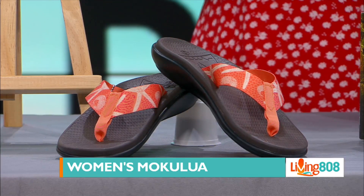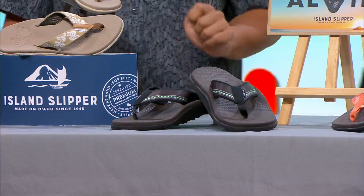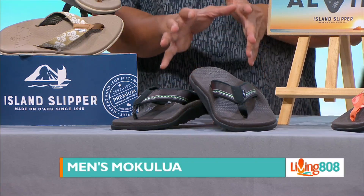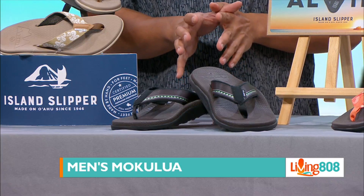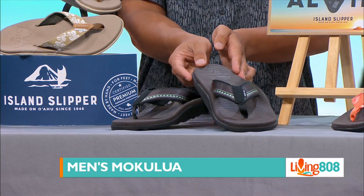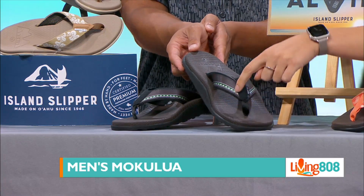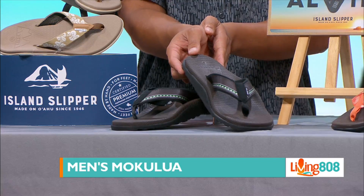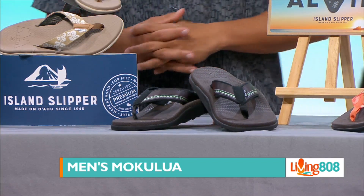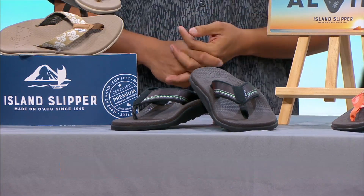Next up is the Island Slipper UH one. These are the men's Mokulua in color Koa, and they come in sizes 7 through 14. I'll tilt it so you can see that trim at the top — go Bows! Perfect for this weekend especially. Mikey, you've got to get these.